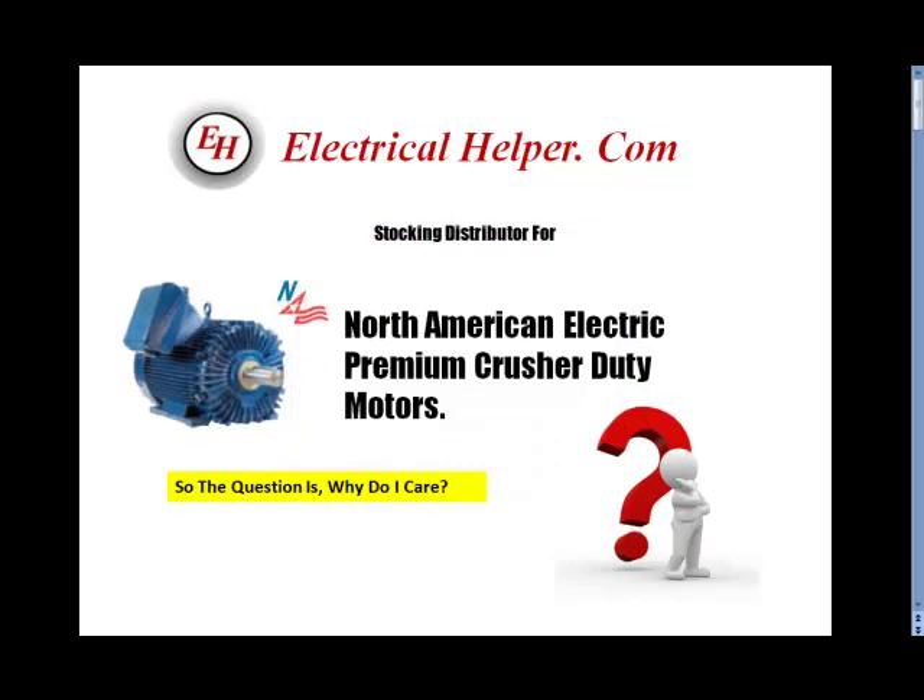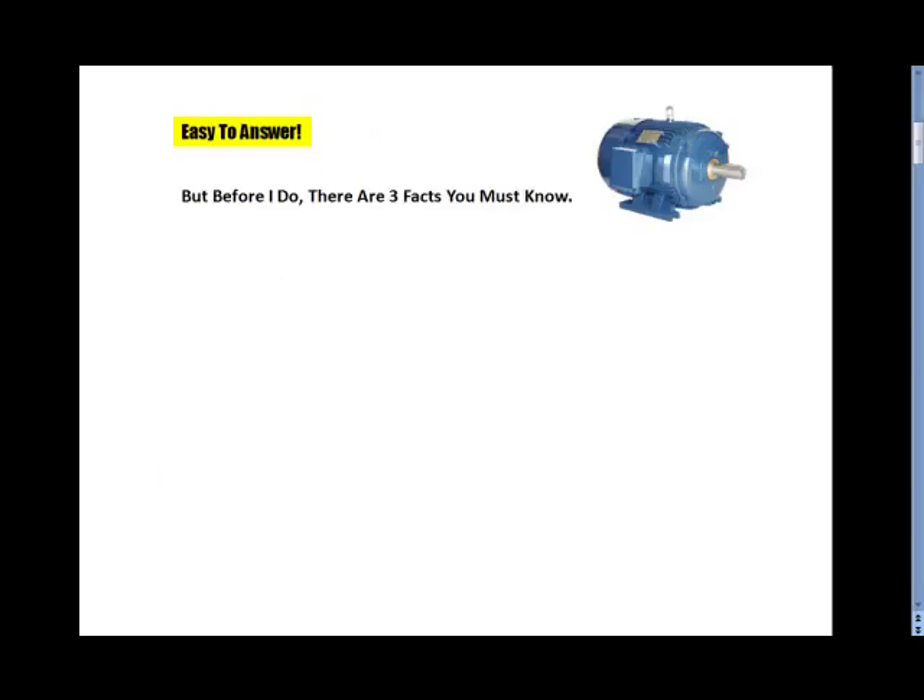Electricalhelper.com is now a stocking distributor for the North American Electric Premier Crusher Duty Motor. So the question is, why do I care? Easy to answer, but before I do, there are three facts you must know.